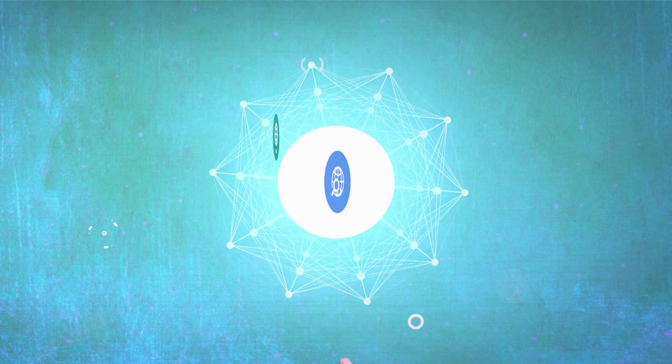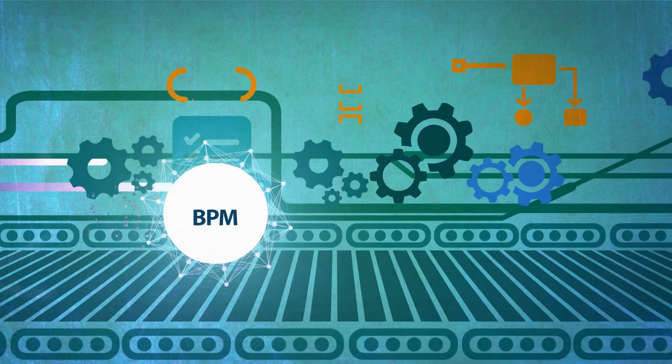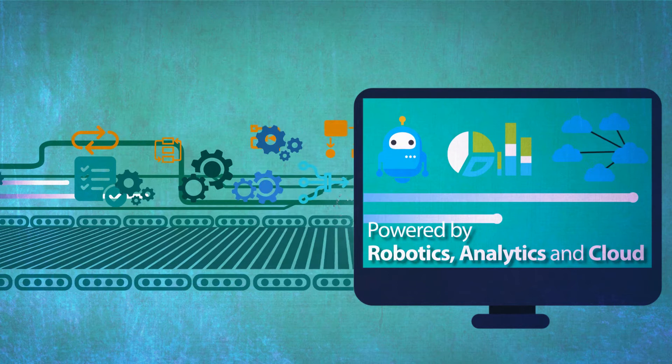WNS Track is an all-encompassing suite of next-gen business process management BPM enablement technology solutions, powered by robotics, analytics, and cloud, that enables business to build agile processes.